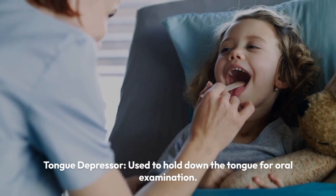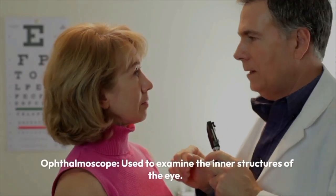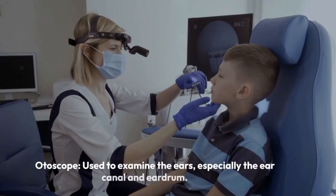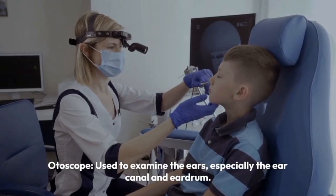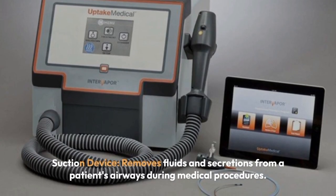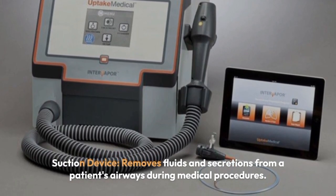Tongue depressor is used to hold down the tongue for oral examination. Ophthalmoscope is used to examine the inner structures of the eye. Otoscope is used to examine the ears, especially the ear canal and eardrum. Suction device removes fluids and secretions from a patient's airways during medical procedures.